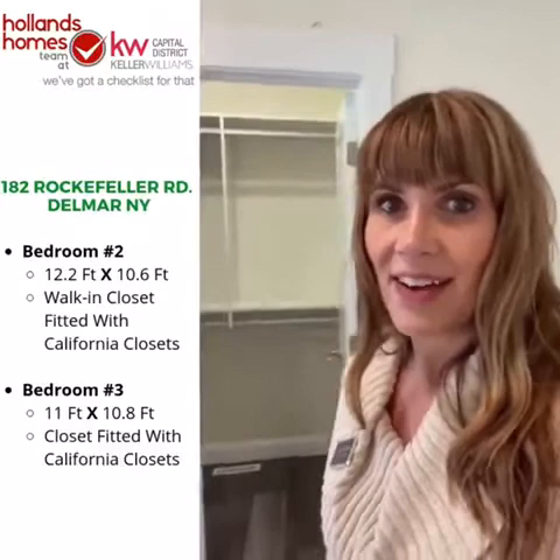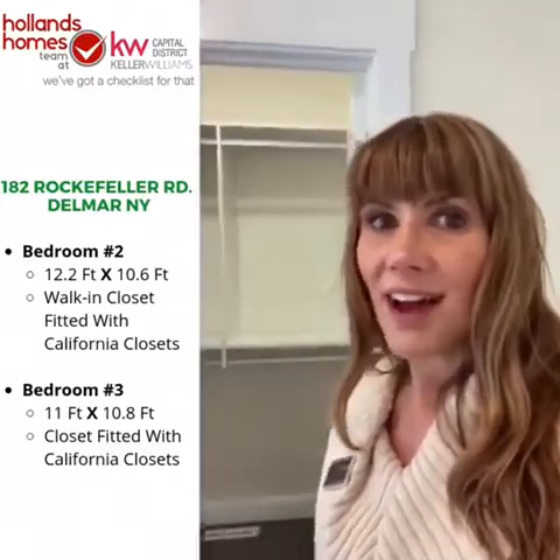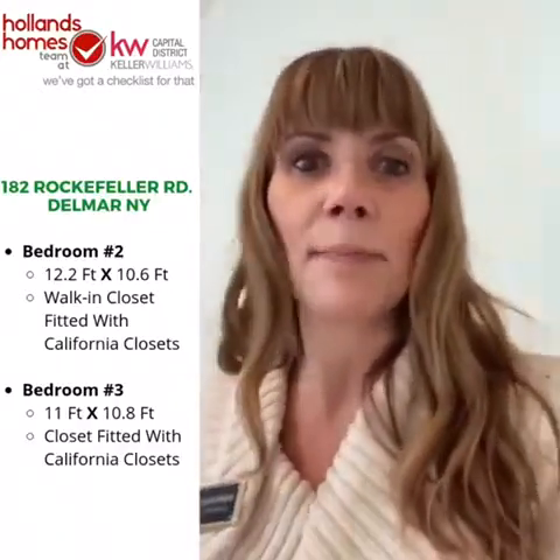Now I want to show you the second bedroom. This one is 12 feet 2 inches by 10 feet 6 inches — really comfortable with a queen-size bed. We've got a walk-in closet fitted with California Closets. I love the convenience of having the bathroom just across the hall, and you've got a nice bit of privacy away from the master bedroom and the main living space.